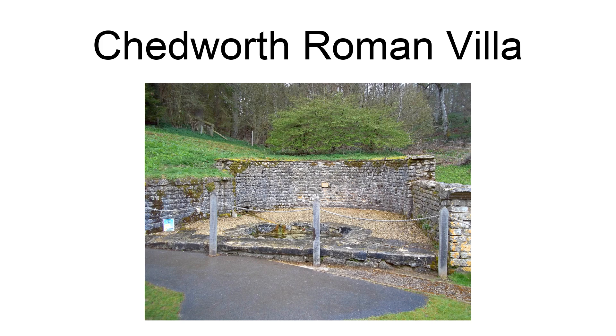It is debated amongst historians whether Chetworth was indeed a farm or in fact a religious hostel, as evidence has been found in support of both arguments. However, most currently believe that Chetworth was a private farmstead, inhabited by a very wealthy Romano-Briton. It is a scheduled monument.